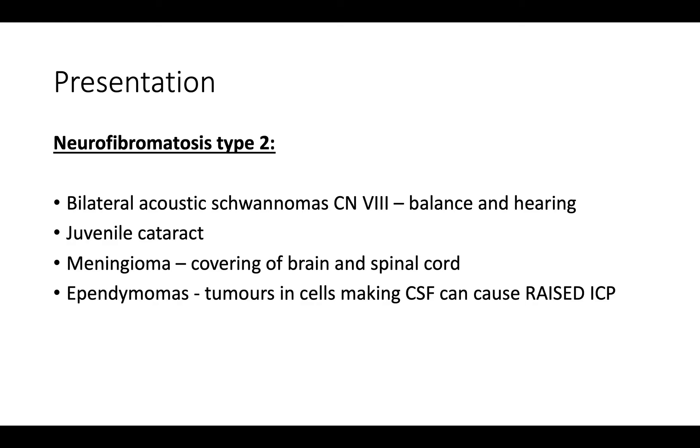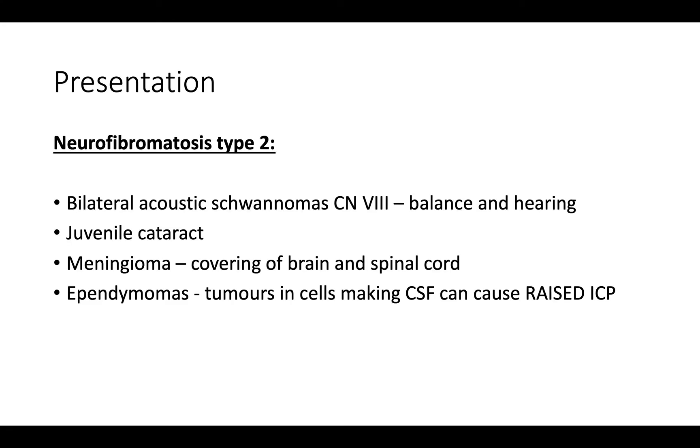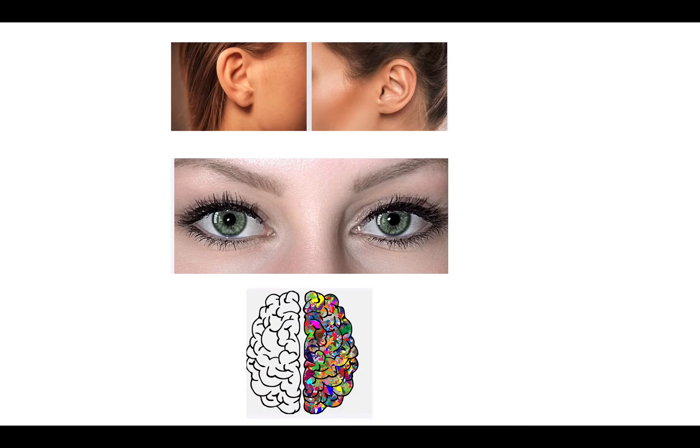I've come up with a simple way to remember type 2. Since this is neurofibromatosis type 2, think of twos: two ears, because this is a bilateral acoustic neuroma; two eyes, because cataracts affect both eyes; and two parts of the brain — the meningiomas and the ependymomas. If you remember two ears, two eyes, two parts of the brain, you should have it sorted. And that's type 1 and type 2 in a nutshell.